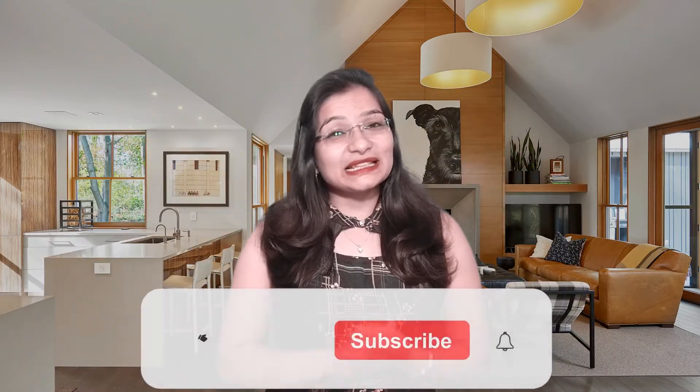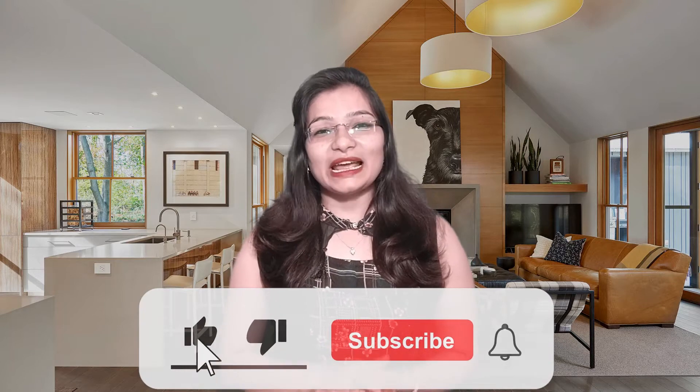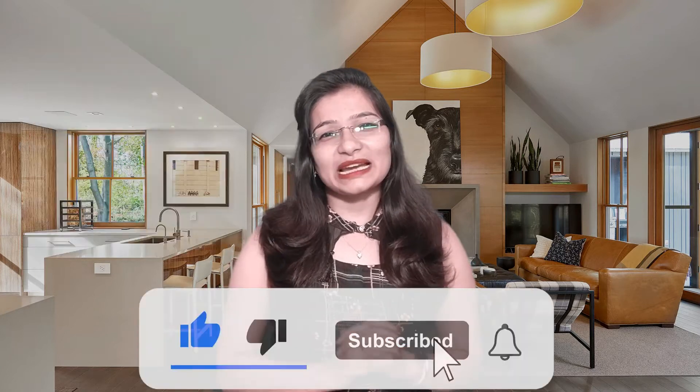Please watch the video to the end so you can learn about all the styles. If you liked my video today, please like the video and share it with your friends. And if you haven't subscribed to my channel, please subscribe.